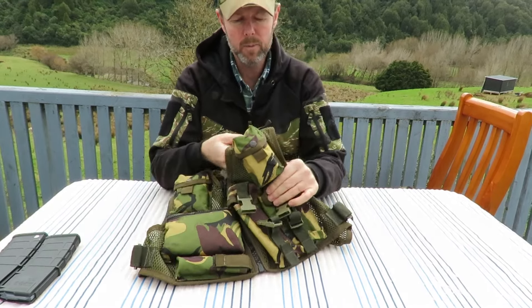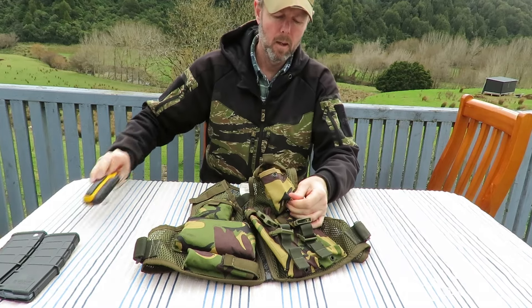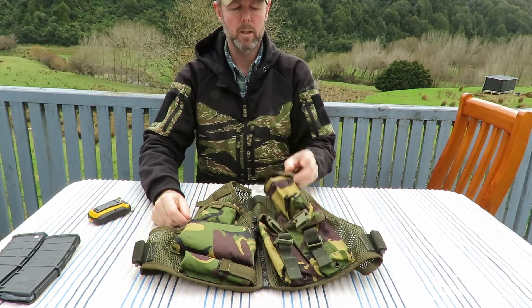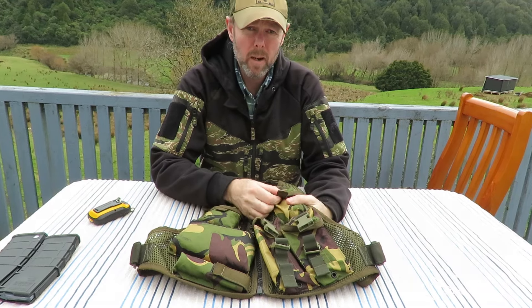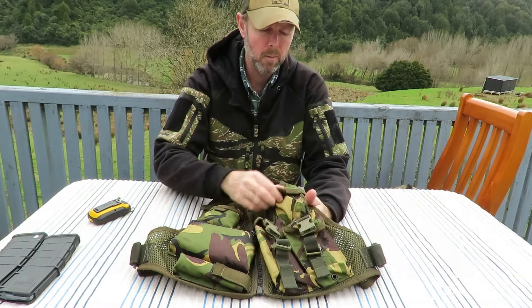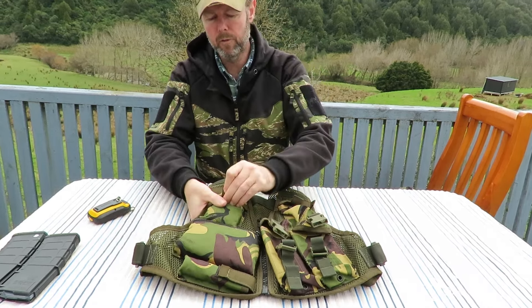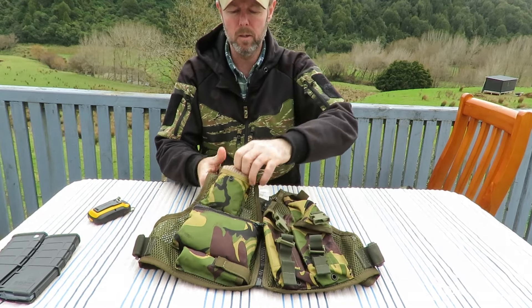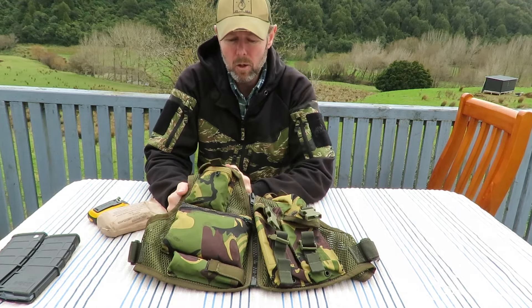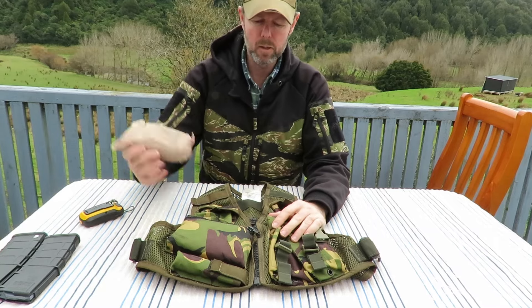Up here we have a compass pouch or grenade pouch - I've just got a Garmin Etrex in there. Over here we have an eyelet for a lanyard point. At this time the New Zealand Army was using what I believe is the K400, which is a South Korean grenade - it's a bit smaller than an M26 and should fit in there quite nicely. Then on the other side, I think this is a first field dressing pocket which would take the old style first field dressings. This gear was introduced in the late 90s, so it's kind of before the Israeli dressings, and this would have been pretty standard for that time.